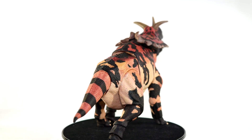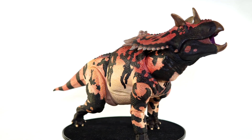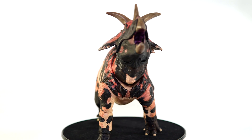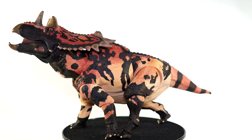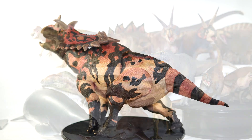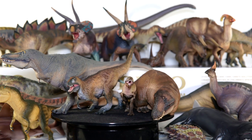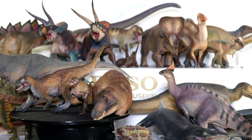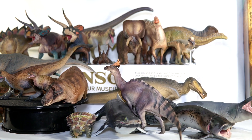My adult Triceratops is still in shipping limbo and I'm tired of waiting, so today I'll just be focusing on the model end of things. Once that trike shows up I'll do a best of Beasts of the Mesozoic countdown and overall top 10 of 2021. I might also try to do an overall ranking of the entire Ceratopsian series since that line has concluded for the time being. For now though, let's get into the top 10 scientific models of 2021.